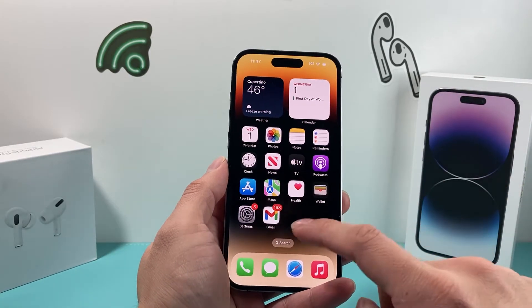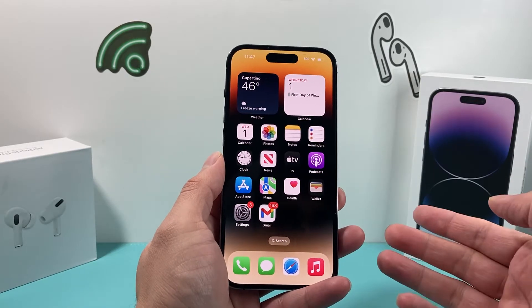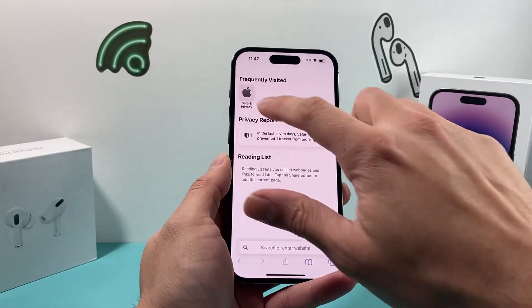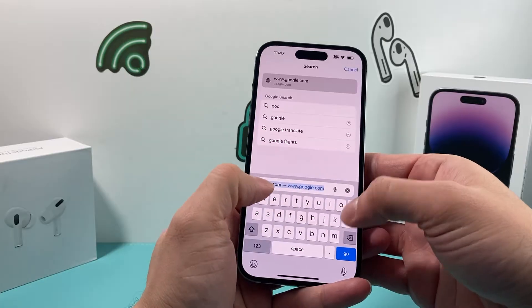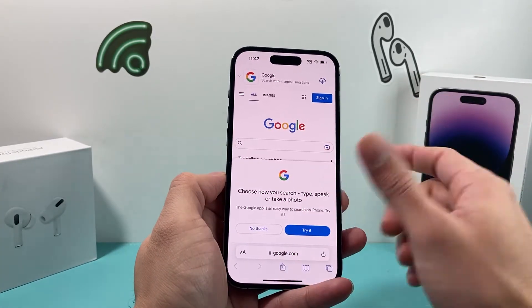The first thing you're going to do if you're having this issue is simply make sure that you have a good internet connection through your cellular data or Wi-Fi. To do that, go ahead, open up your browser, hop over to any page and verify that you have internet. Sometimes it's as simple as not having an internet connection and the location service is messing with it.